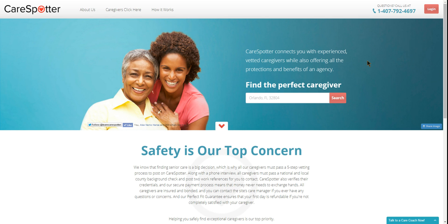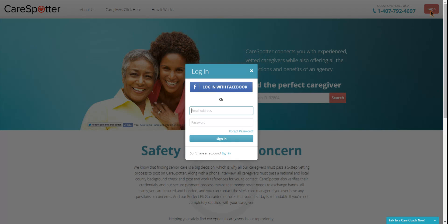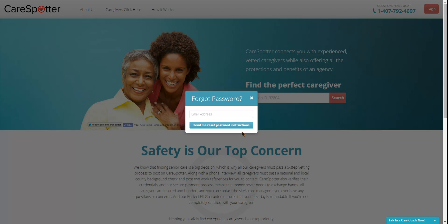First, log into CareSpotter. Go to the top right-hand corner and click the red login button and put in your email login and password. If you've forgotten your password, don't worry — you can click on the link that says Forgot Password and we'll send you an email to reset your password.